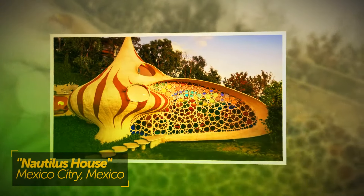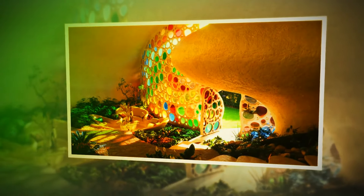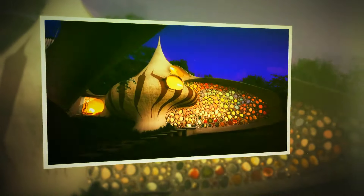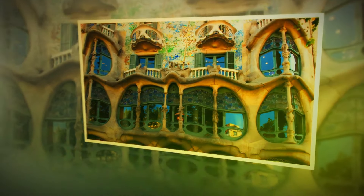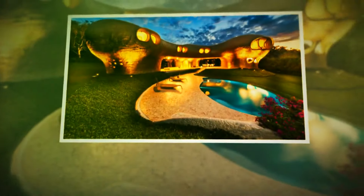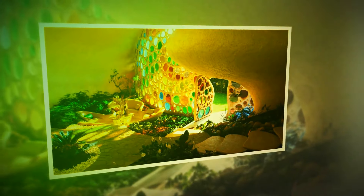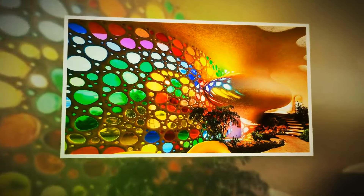Near Mexico City, the Nautilus house features a shell-like shape and is one of the first representations of bio-architecture — the concept that buildings should be constructed based on structures found in nature to remind people of local history and traditions. Designed by Javier Senosiain, who was inspired by Gaudi and Frank Lloyd Wright, the house lacks extensive storage space but is designed to be earthquake-resistant, maintenance-free, and decorated with hundreds of tiny rainbow-colored stained-glass windows.